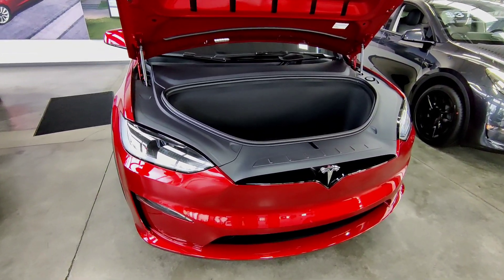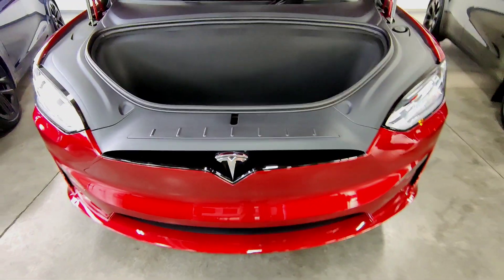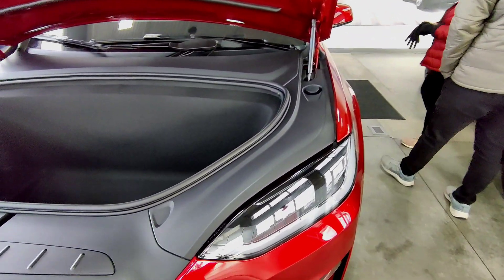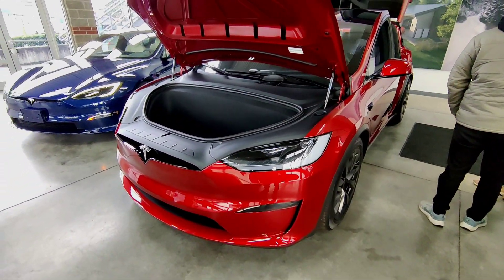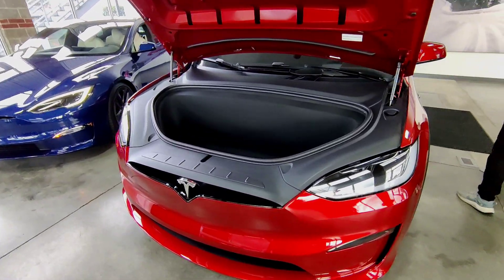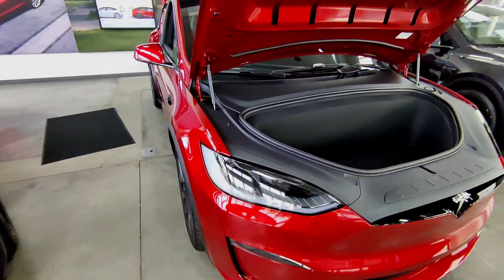Welcome to our channel. Today we're diving into the future of automotive engineering with the Tesla Model X Plaid. At the forefront of the Model X Plaid's exterior is the iconic Tesla badging proudly displayed at the front of the vehicle. The Model X Plaid comes equipped with state-of-the-art matrix headlights, setting a new standard in automotive lighting technology.